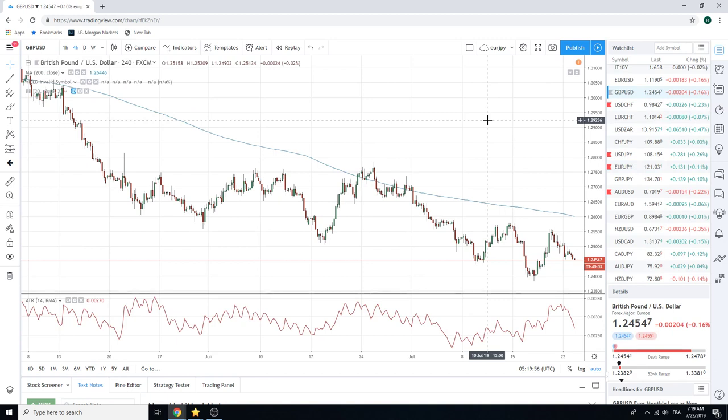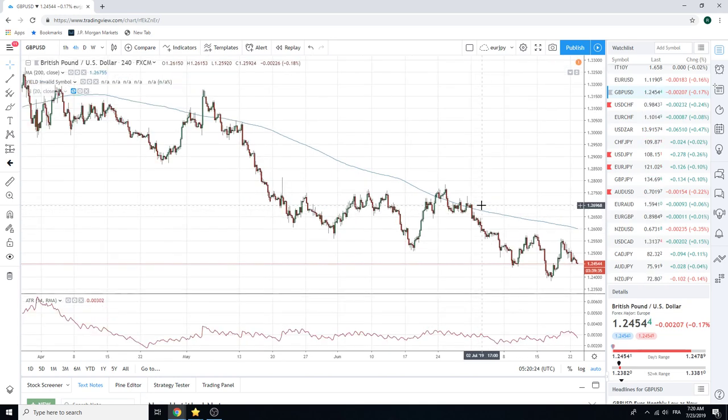Let's look at Cable. Boris Johnson looks like he's going to be the future prime minister — not sure really what that means, nor do I care. The recent lows are 123.83. We're right in the middle of nowhere here. Euro Sterling is the more interesting chart, so we'll be watching that a little bit more closely. Not much to do in Cable.